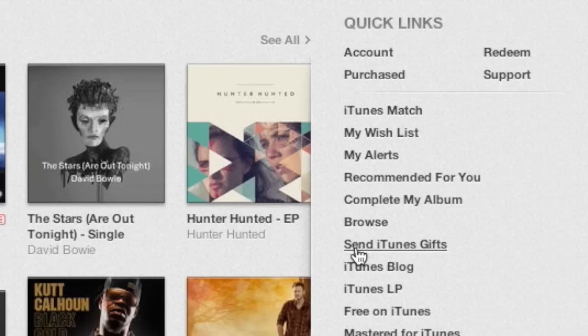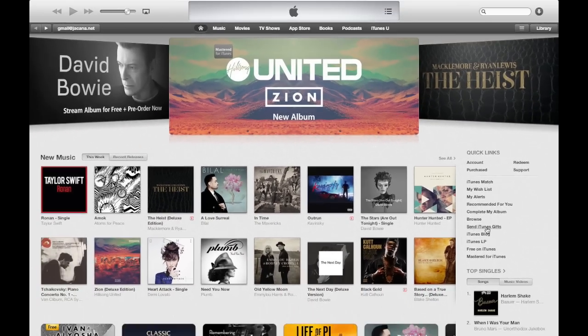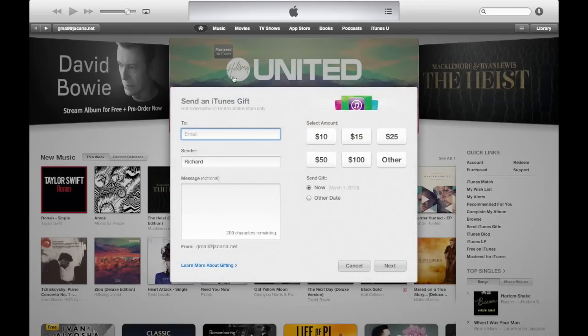Once you click on that, you'll see a window will pop up. It's a pretty simple form — they've redesigned this form. There's a To field, a Subject, a Message, and there are different amounts. The To field is obviously the email address of the recipient, and we're going to type that in now.